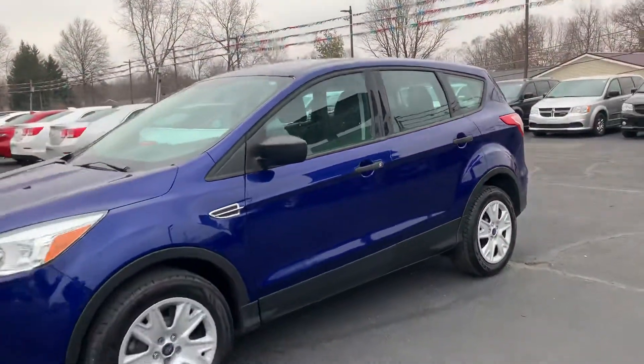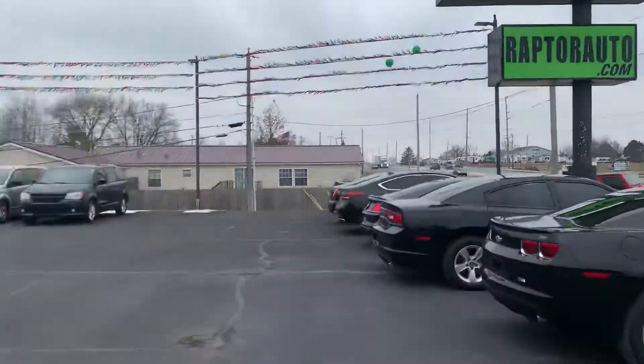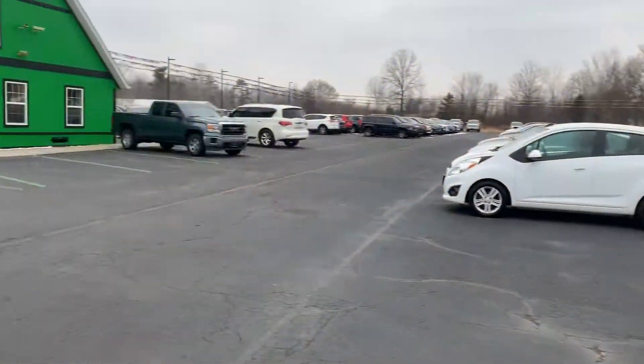2015 Ford Escape. Any other questions, visit our website, raptorauto.com, or just come see us in the big green building on Lima Road.